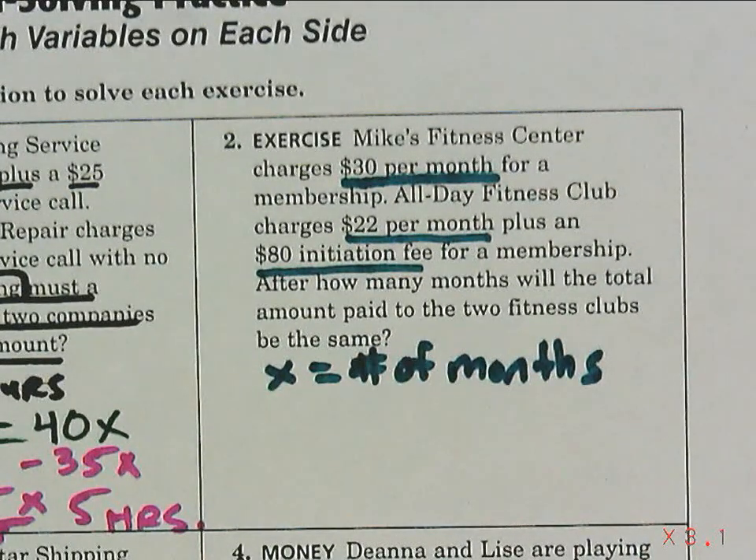Just by looking at this, which is the better deal? Sierra says the second one, but actually the first one — because the first one has no initiation fee. But over time, the $22 a month one is going to save you money. You'll have to be a member for a while before it's worth it. So when is the total the same? Let's set up the equation.